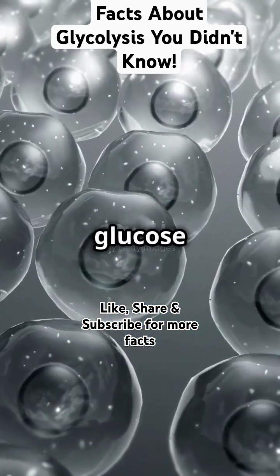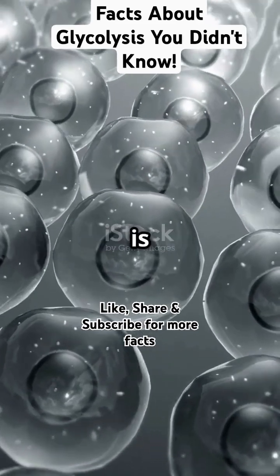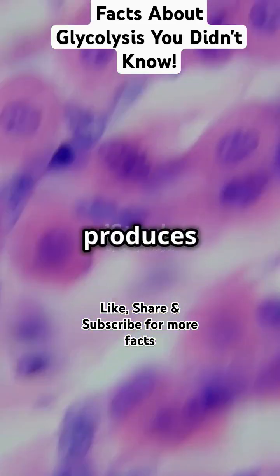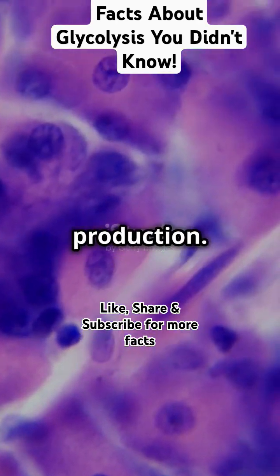During glycolysis, one glucose molecule, which has 6 carbons, is broken down into 2 pyruvates, each with 3 carbons. It also produces NADH, supplying energy for further ATP production.